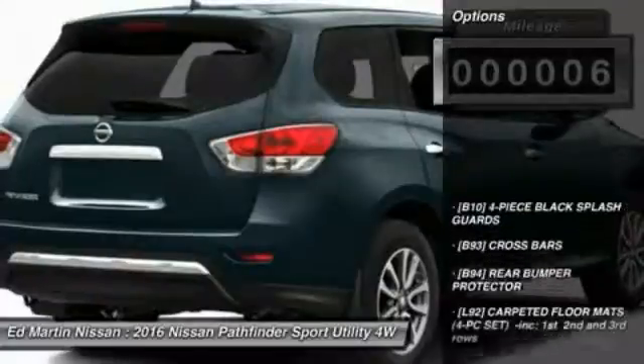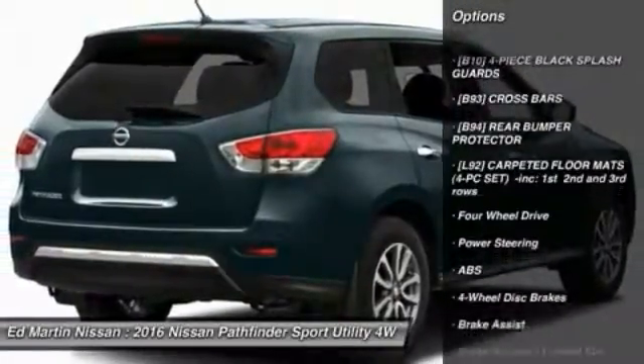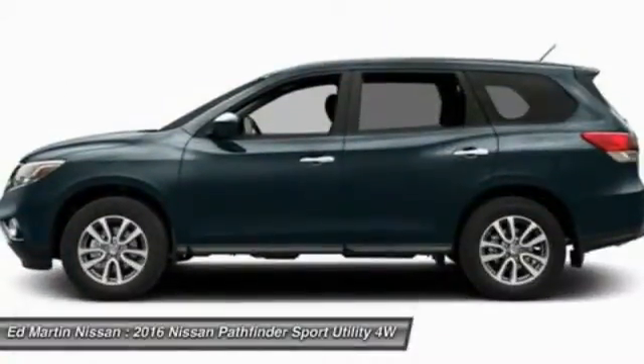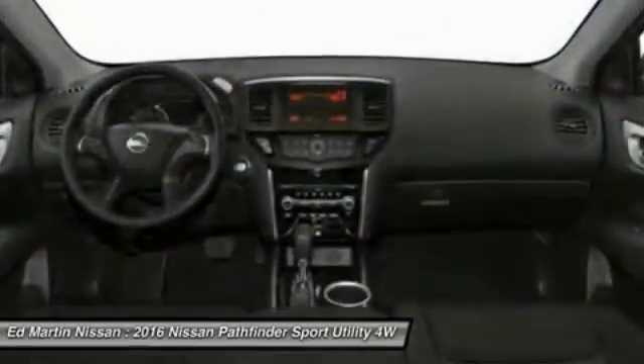Here are some of this vehicle's great options: anti-lock braking system, power lift gate, power passenger seat, steering wheel audio controls, Bluetooth, leather-wrapped steering wheel, power steering, adjustable steering wheel, aluminum wheels, four wheel drive.